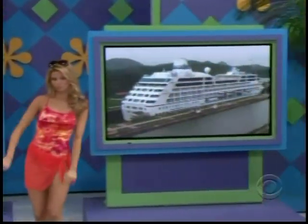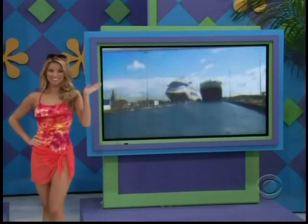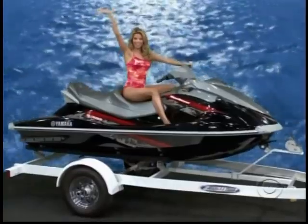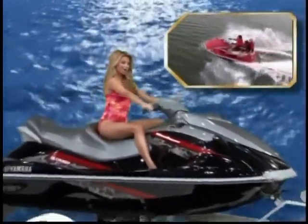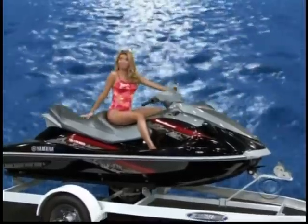You'll be amazed by the Panama Canal. You and a guest will fly round-trip coach from Los Angeles. With your new Wave Runner — engineered for performance with a 1,052 CC engine and direct-drive transmission; trailer included.